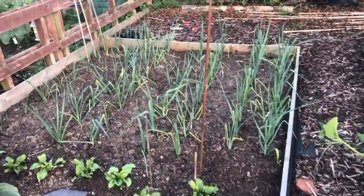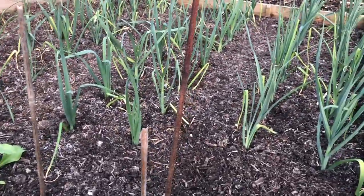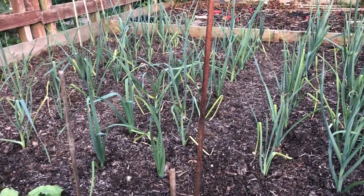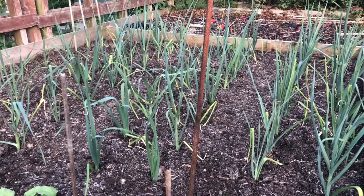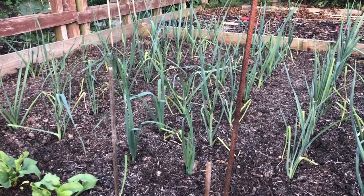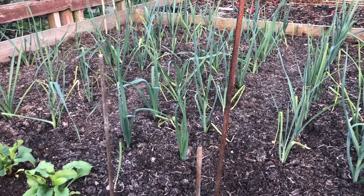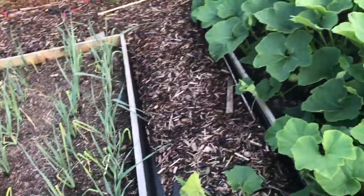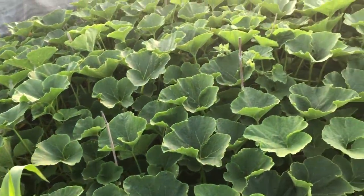Here's my leeks — I think all of those have taken, so I'm pretty pleased with that. This is the most leeks we've ever grown. We'll see whether we actually get through this number — we don't eat a huge number of leeks, but we grow a few more each year to see if we can eat a few more. We'll give it a go.